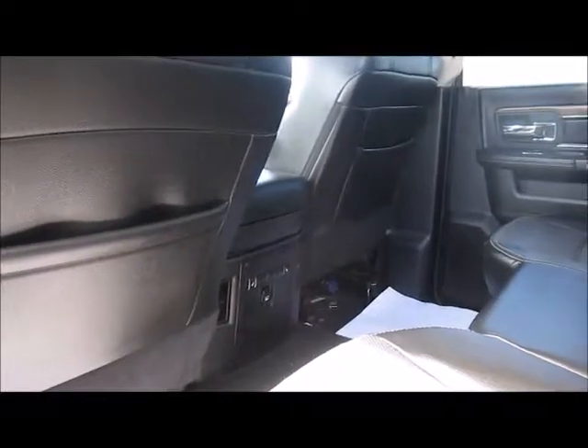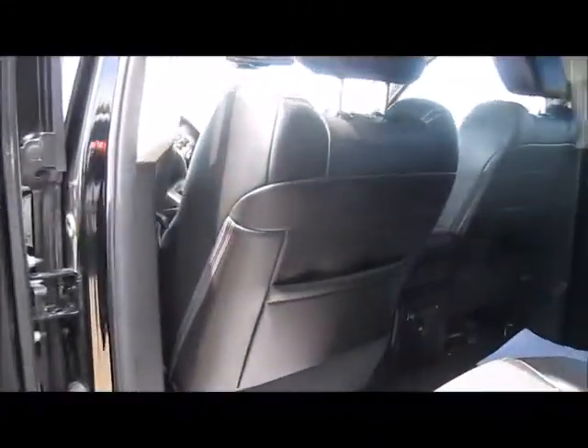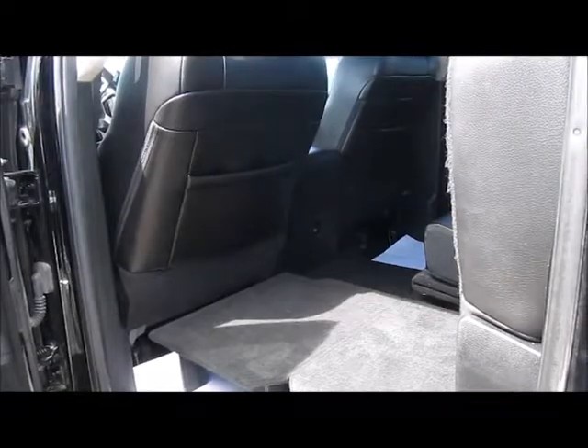It also has heated back seats, which is great when you're traveling in cold weather for your passengers. Being the Laramie crew-level trim, the seats come up quite easily and fold down by just pushing these extensions — they make a flat bed so you can get extra cargo in that way as well.